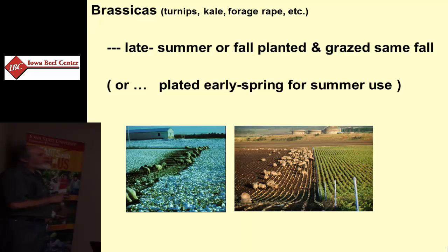Brassicas — the mustard family: turnips, kale. The leafy types of brassicas are certainly possible. They will extend the grazing into the fall if planted in late summer. They can be planted in very early spring for some spring growth. They have to be managed — they're not perennials, they're not legumes, so you do have to put some nitrogen on them. The sheep industry has been most interested in the brassicas.